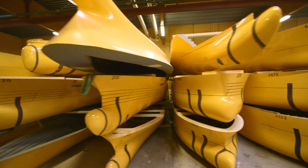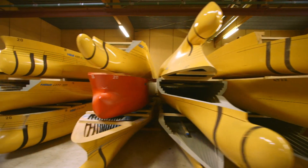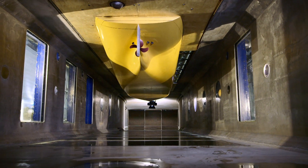Yet before we reach this stage, the designs in the hulls are scientifically tested. These days, ships need to be continuously improved, pushing the boundaries of what is technically possible.